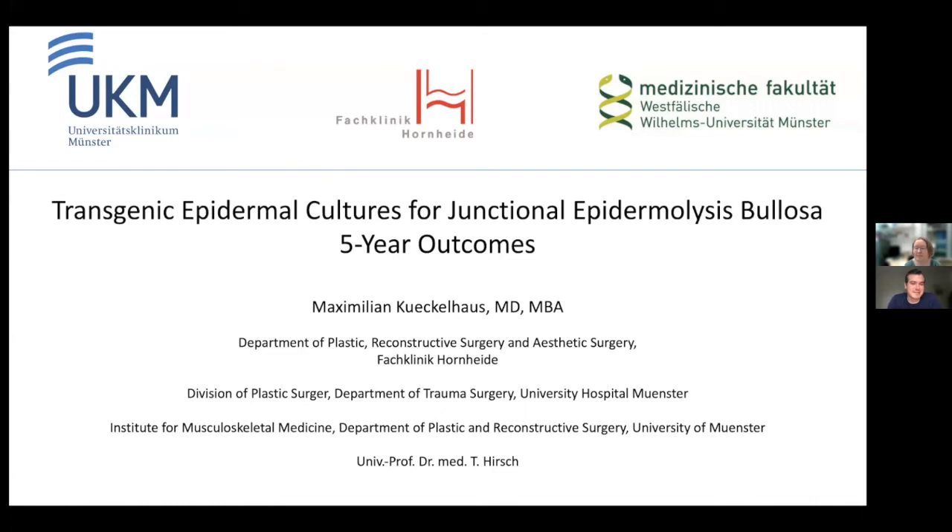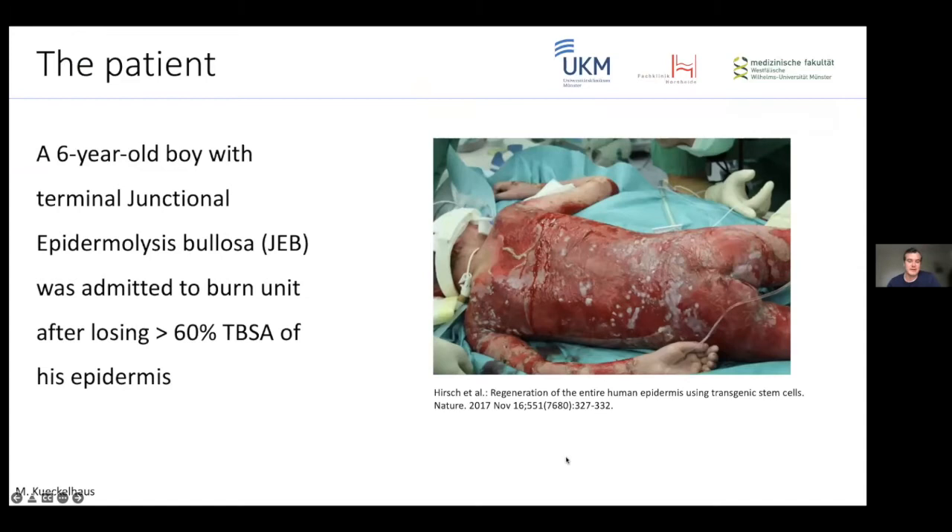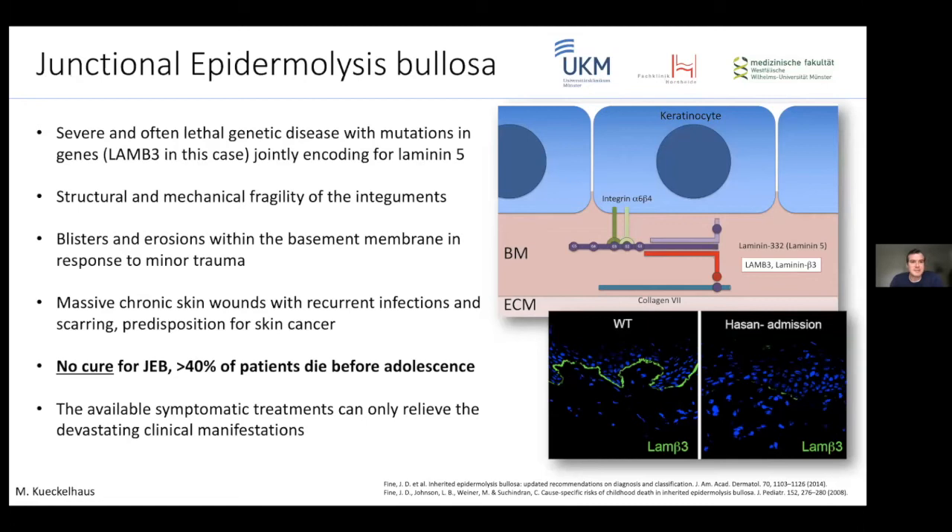Thank you very much for the kind introduction, for the invitation and the opportunity to present our work. I'm going to talk mainly about the long-term outcomes of this treatment today, but also want to give a brief overview of how this whole case developed. In 2015, back when my boss and I were still working in Bochum, a six-year-old boy with terminal junctional epidermolysis bullosa was admitted to our burn unit. He had already lost over 60% total body surface area of epidermis due to an acute exacerbation of his condition.